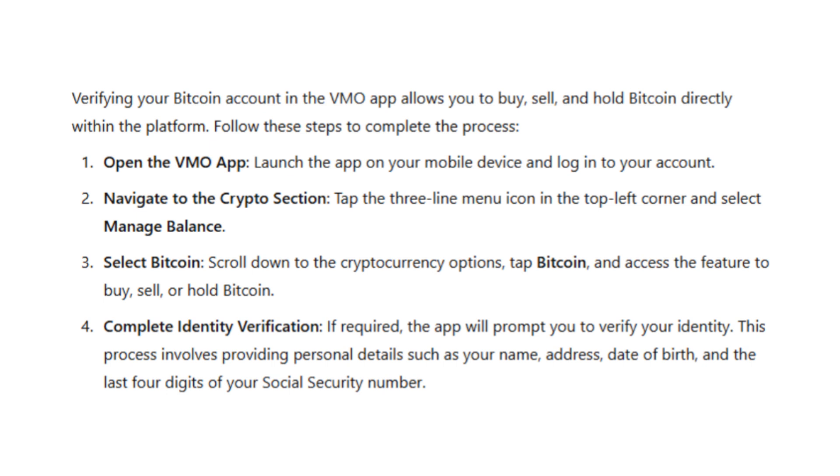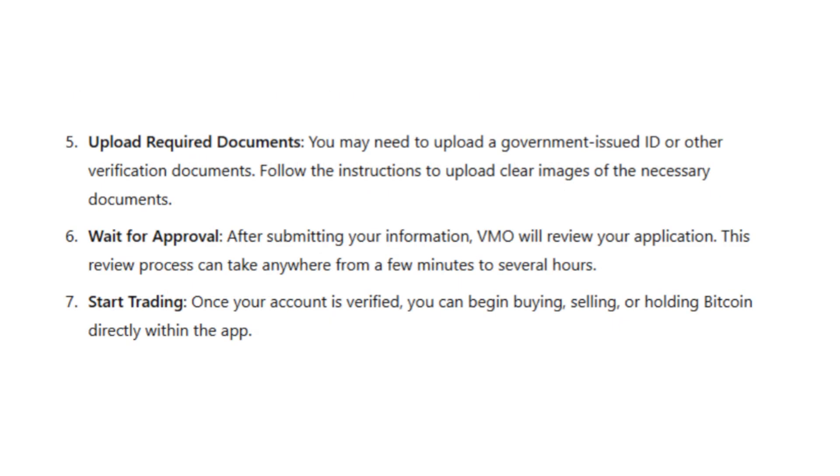If you haven't done so yet, the app will prompt you to provide some personal information, including your full name, address, date of birth and the last four digits of your social security number. You might also be asked to upload a government-issued ID, such as a driver's license or passport. Make sure the images are clear and fully visible to avoid any delays in the verification process.